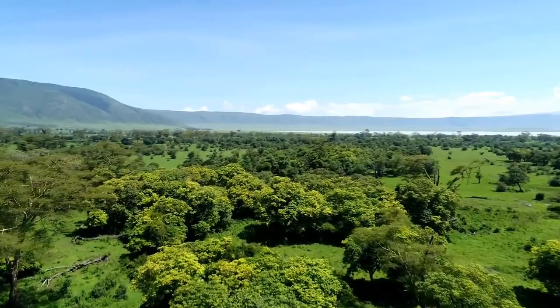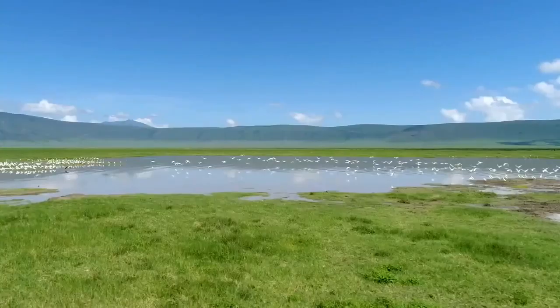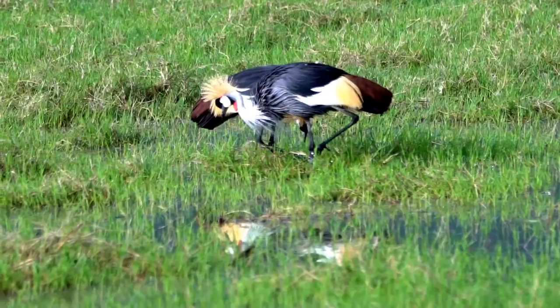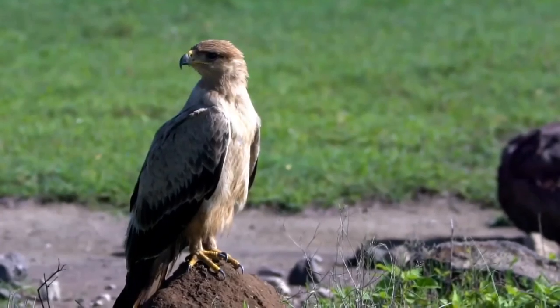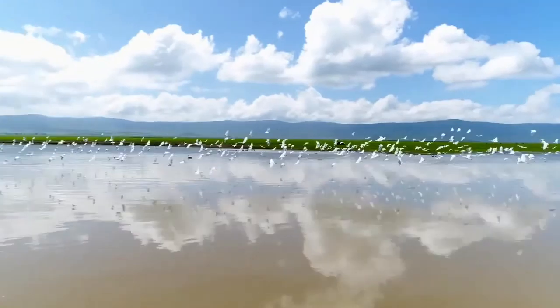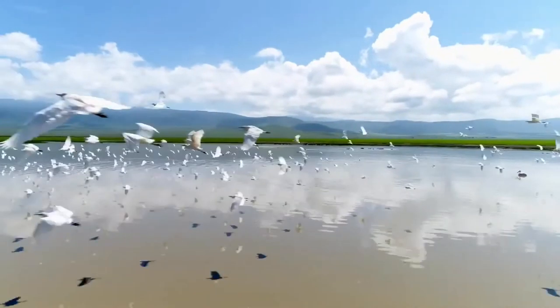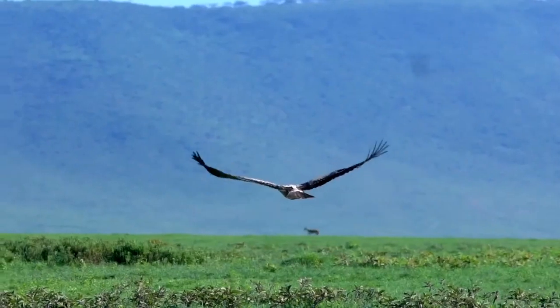The mixture of forests, canyons, grassland plains, lakes and marshes provide habitats for a wide range of bird life. Over 500 species of birds have been recorded within Ngorongoro Conservation Area.